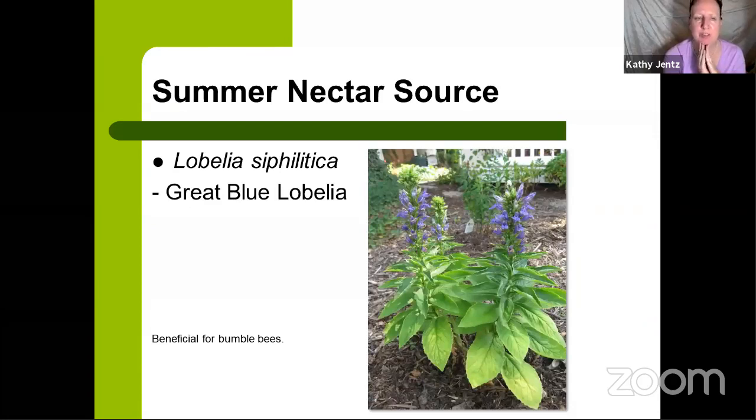Lobelia siphilitica is the great blue Lobelia. There's also a white version called Lobelia siphilitica alba — it looks the same but is labeled with 'alba' on the tag. Beneficial for bumblebees, and I've even seen hummingbirds on my great blue Lobelia. This is one of the native pollinator nectar sources I grow in part shade — my gazebo is shading it and there's a big oak tree nearby. I consider it more of a woodland shade type pollinator nectar source — a great choice for those with shadier than sunny gardens. It reseeds itself a bit but doesn't form big colonies, so you may need to buy new plants every few years.